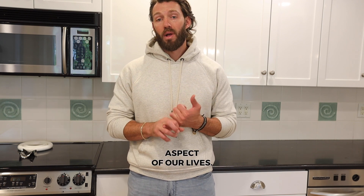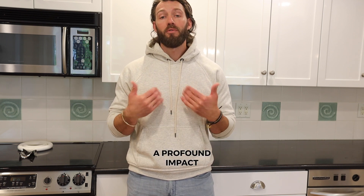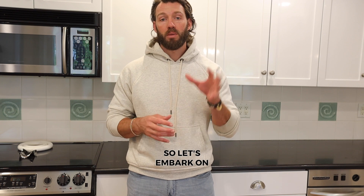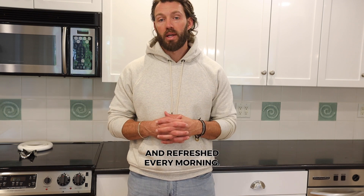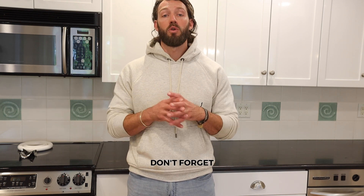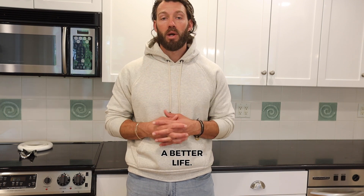Overall, sleep is an essential aspect of our lives, and improving its quality can have a profound impact on your overall well-being. So let's embark on this journey together to achieve better sleep and wake up feeling rejuvenated and refreshed every morning. If you found this video helpful, don't forget to give it a thumbs up and subscribe to my channel for more informative health and wellness content. Sweet dreams, and remember — better sleep leads to a better life.